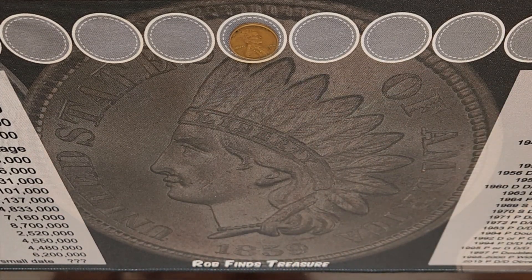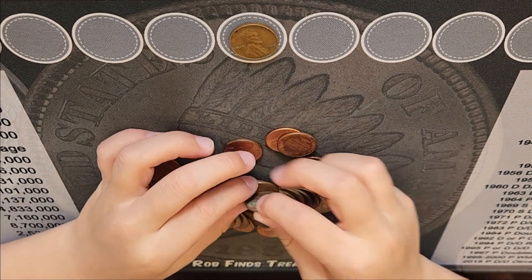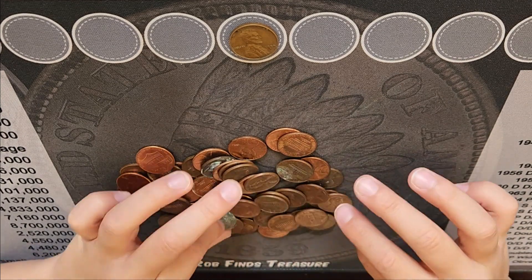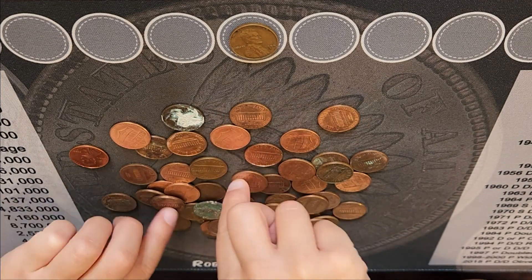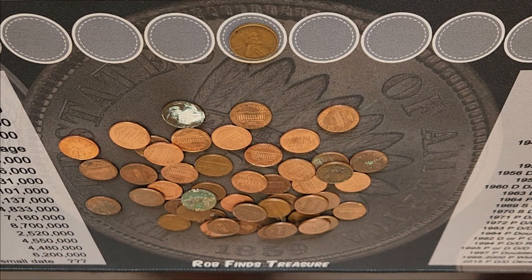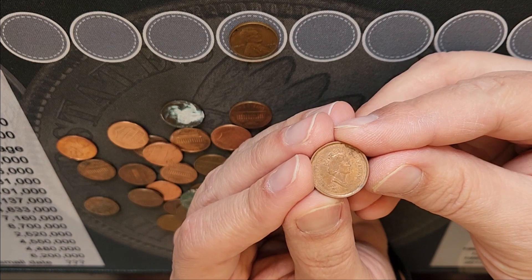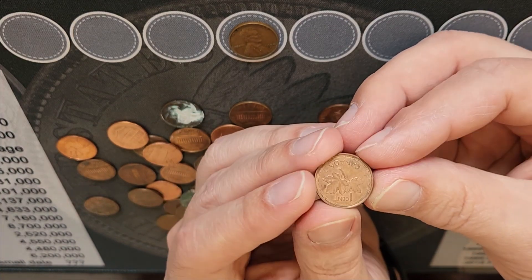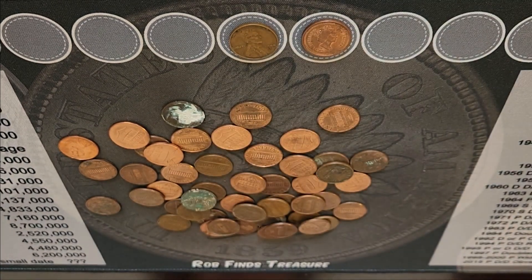Hey Daddy, look what I found. What did you find? You found a 2002 Canadian penny. That's a wheat penny and a foreign on this hunt. Cool. Keep searching.